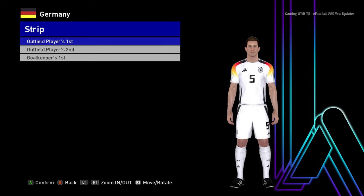Hello everyone! In this video I will preview based on 17 new Euro 2024 and Copa America 2024 kits update.